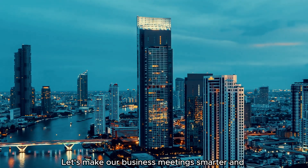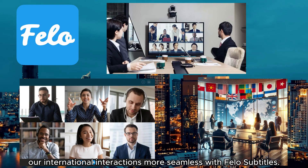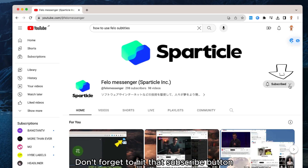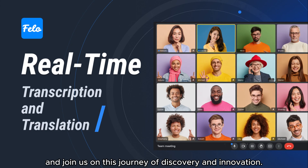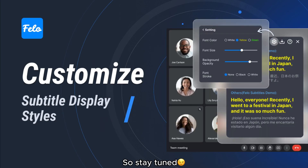Let's make our business meetings smarter and our international interactions more seamless with Fellow Subtitles. Don't forget to hit that subscribe button and join us on this journey of discovery and innovation. Exciting new content is on the way, so stay tuned.